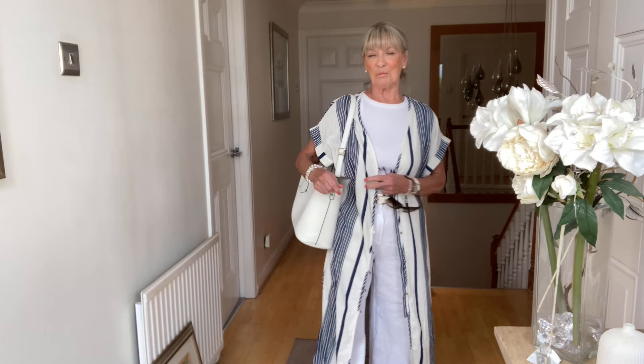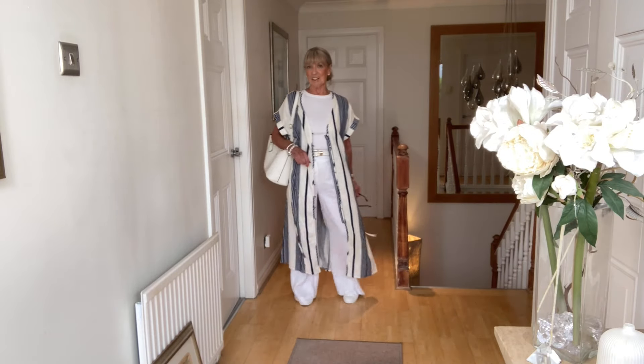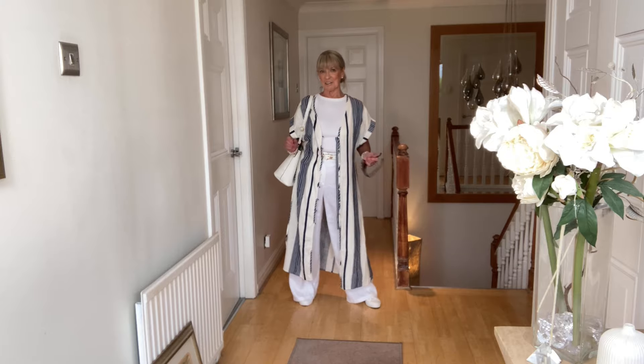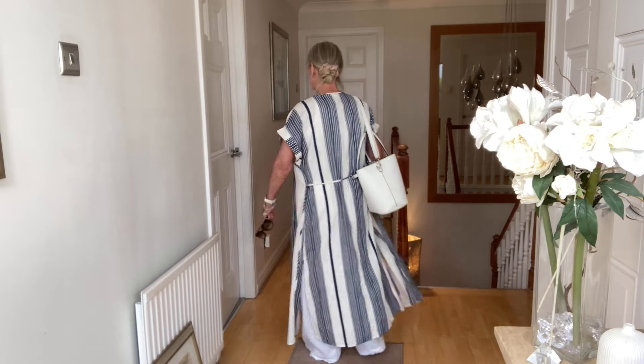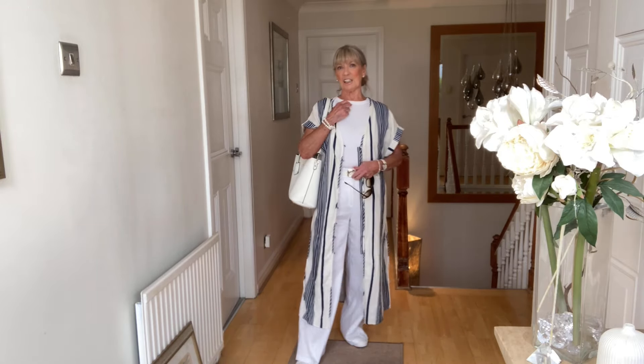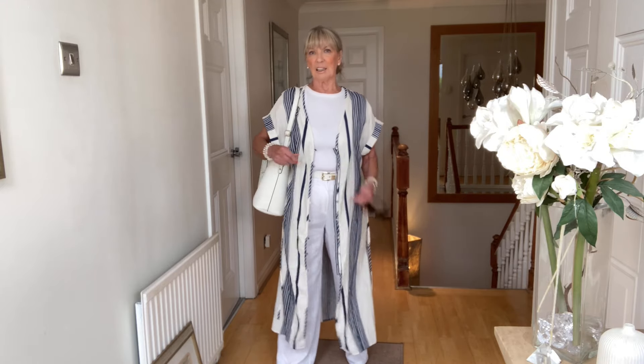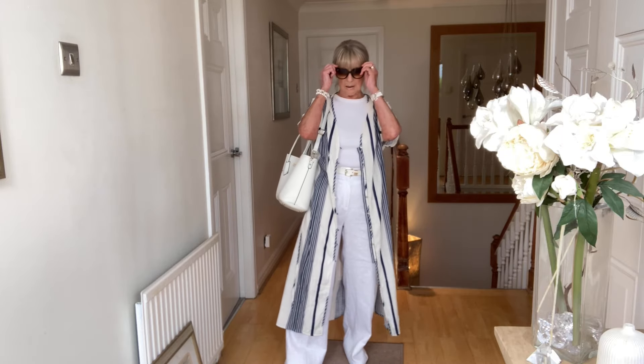Now, same blue and white striped dress — or beach dress as I'd call it — but I've paired it with my white trousers, and I think that looks so much better on me. It is long and the trousers are very long, but I think it looks really good. With a t-shirt underneath, really wide trousers, a little white and gold belt, my tote and sunglasses — I think that's a perfect outfit for your holidays.